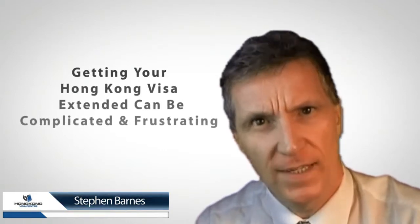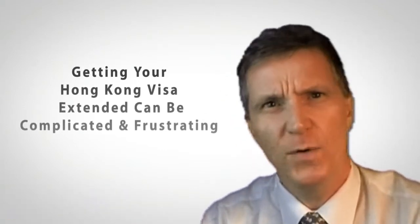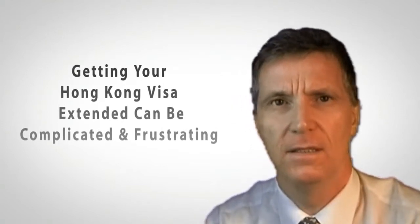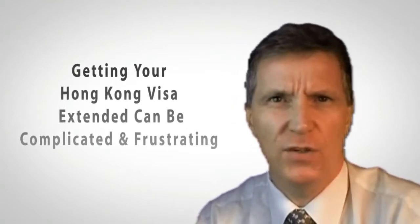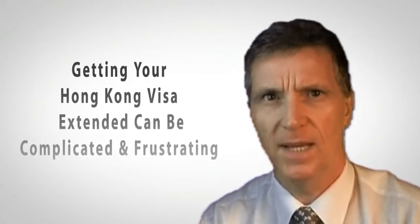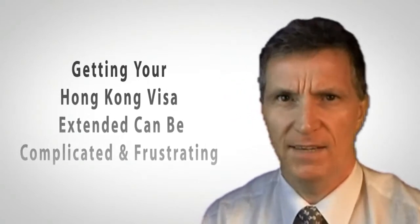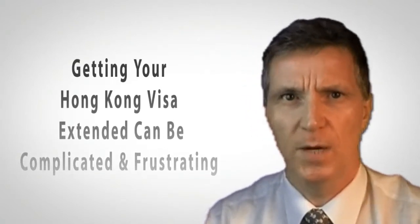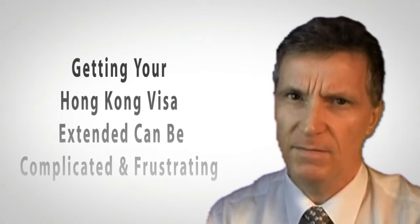Let's face it, the regular traipse down to Immigration Tower to get your visa extended is a right royal pain in the backside. The process is uncertain, you're not sure exactly what you need to prepare, and there's always that nagging doubt that they might even say no to your application. Moreover, you're never really sure how long they're going to extend your visa for, the number of trips to Wanchai you'll need to make, or how much sitting around you're going to have to do in a soulless government office while the Hong Kong Immigration Department do their thing, seemingly year after year.